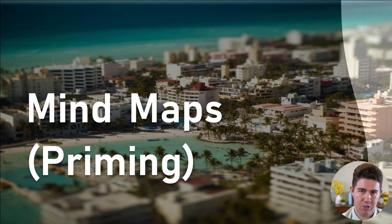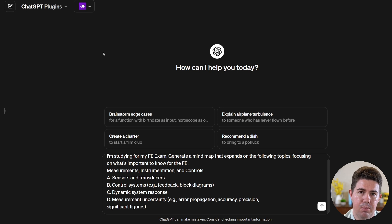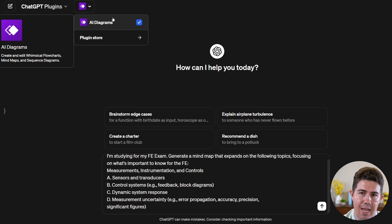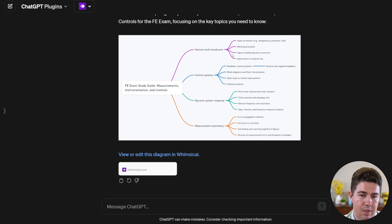For our next use case, we're going to see how we can use mind maps generated by ChatGPT to prime our brain before we even begin studying, making us much more receptive to learning the important concepts. We're going to use the same section as before: Measurements, Instrumentation, and Controls. Back at ChatGPT, I've enabled a plugin called AI Diagrams — this is what's going to generate the mind map. My prompt is: 'I'm studying for the FE exam. Generate a mind map that expands on the following topics, focusing on what's important to know for the FE.' I've pasted in that section from the specifications. It's broken down each section — sensors, transducers, control systems, dynamic system responses — and added subtopics I probably should know. The specification is deliberately vague, so having a roadmap of exactly what you need to study is super helpful.